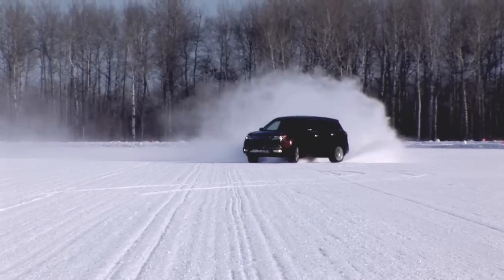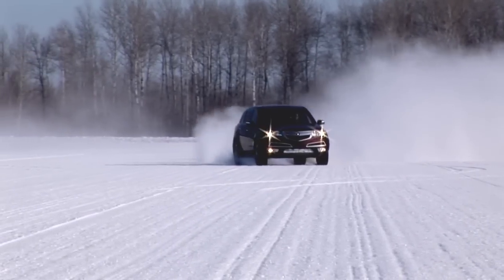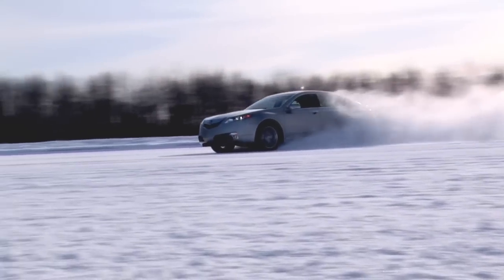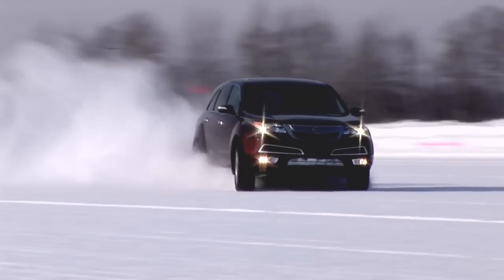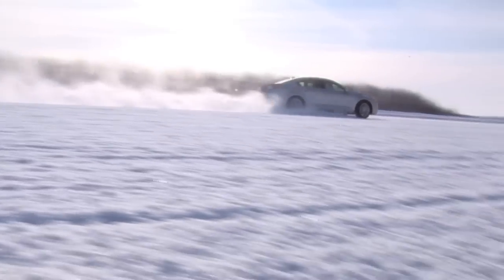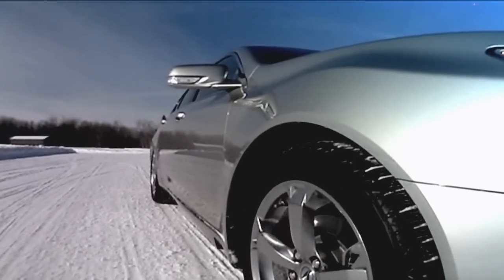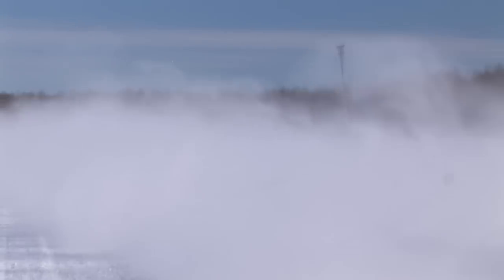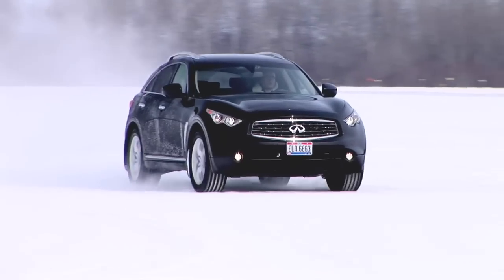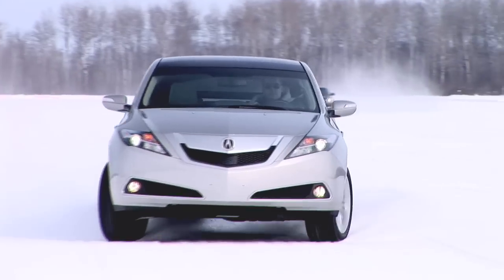We're back at the vehicle dynamics area now, and this is a very carefully groomed surface. This hard-packed snow has about one-third the grip of conventional dry pavement, and that allows Acura engineers to do all kinds of interesting tests — maximum grip on snow, vehicle stability assist on or off, braking tests, acceleration — all the things that help them develop their Super Handling All-Wheel Drive system. Right now they've also got an Infiniti FX35 up against the Acura ZDX for competitive comparison.